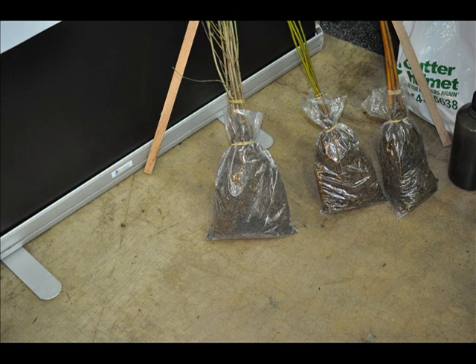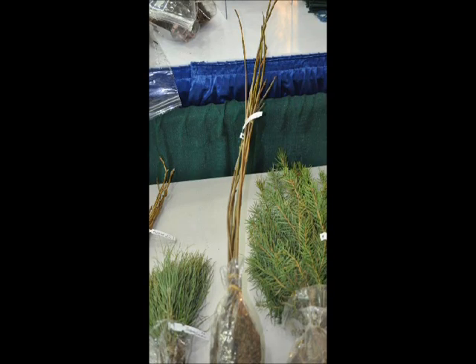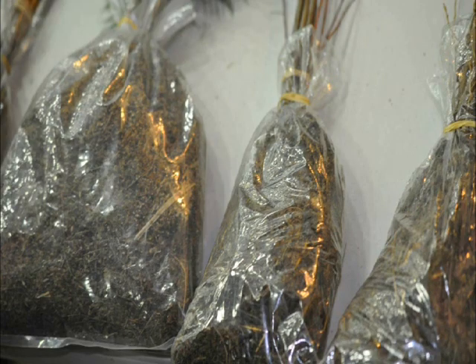The most important thing is to grow a tree or shrub that you can market, because it does you no good to grow trees and shrubs that you can't market — unless of course you want the deer to eat them or you just want to watch the wildlife. But if you want to make money at it, you've got to grow something that is saleable.